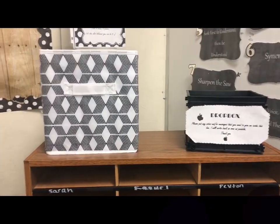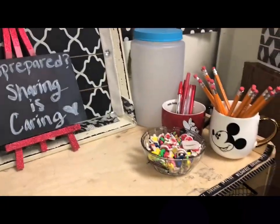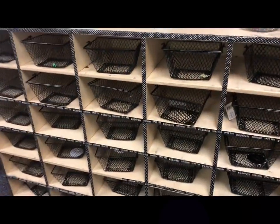Over here is just the student section that I will load with pencils and pens to make sure those are stocked. So teachers, how many days do you think it will take for all of these pencils and pens to magically disappear?